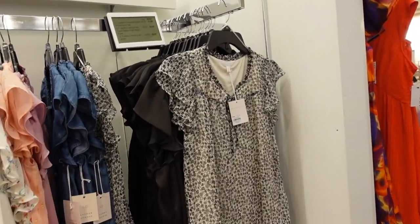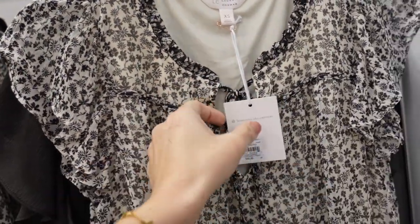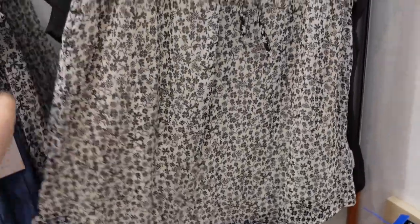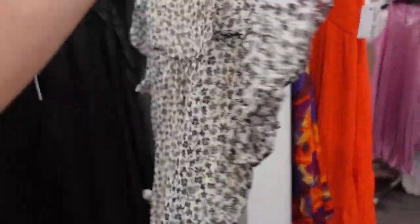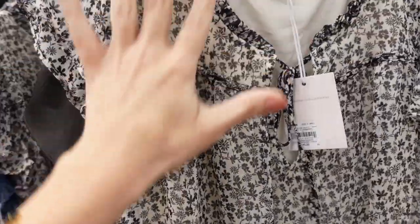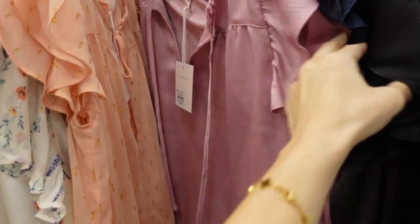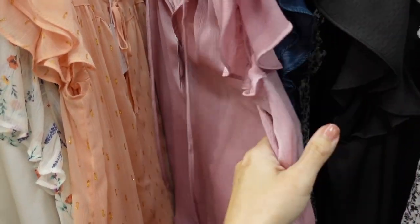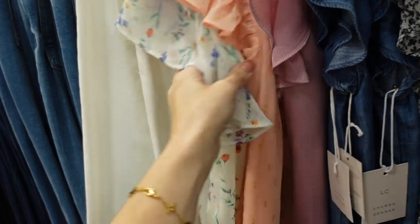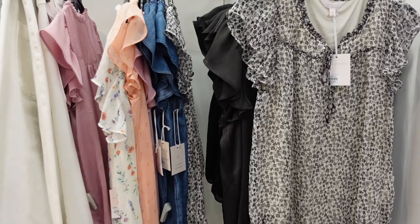Seeing a new print color on this flutter sleeve top from Lauren Conrad. It has that ruffling around the neckline, the same detailing across with this tie. It's a flutter sleeve, completely lined through the body, with ruffling continuing around in the back. Now it comes in this white and black floral chiffon, also the chambray, a mauve color with texture, a new peach color, and the white floral. Regularly $40, on sale for $31.99.